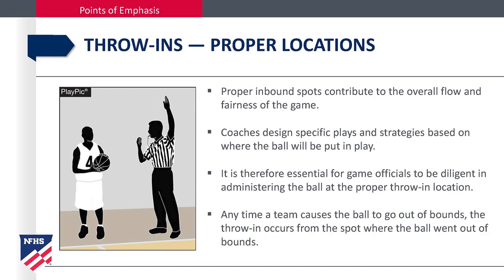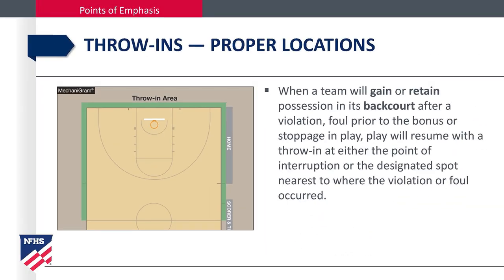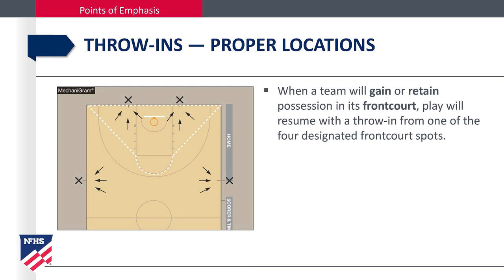Points of emphasis — throw-ins, proper location. Proper inbound spots contribute to the overall flow and fairness of the game. Coaches design specific plays and strategies based on where the ball will be put in play, so it is essential for game officials to be diligent in administering the ball at the proper throw-in location. Any time a team causes the ball to go out of bounds, the throw-in occurs from the spot where the ball went out of bounds. When a violation, defensive foul before the bonus, or dead ball — inadvertent whistle, held ball, etc. — occurs that will result in a throw-in, officials must ask themselves three questions: Where did the violation or foul occur? Is the throw-in team in their front court or back court? Where was the ball when the interruption occurred? When a team will gain or retain possession in its back court, play will resume with a throw-in at the point of the interruption or the designated spot nearest to where the violation or foul occurred. When a team will gain or retain possession in its front court, play will resume with a throw-in from one of the four designated front court spots.